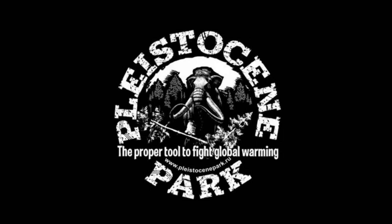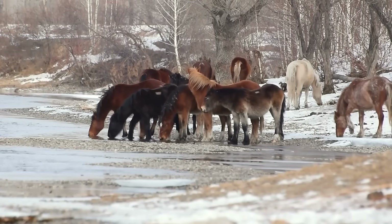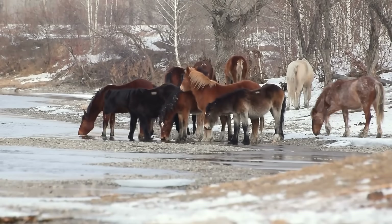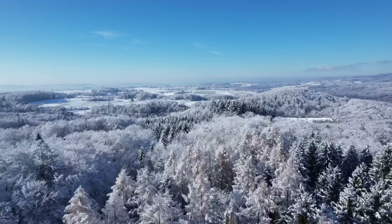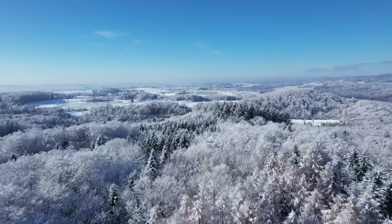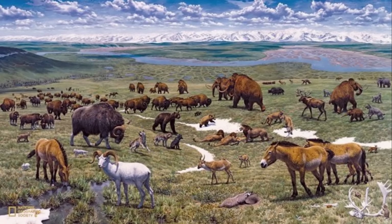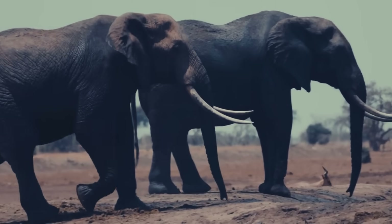Most of you will have heard about Pleistocene Park, one of the world's most famous ecosystem restoration projects — but did you know that at least 5 of the 10 herbivores being used to restore the landscape aren't native? In the late Pleistocene, before humans impacted the ecosystem, Yakutia was home to herds of woolly mammoths, steppe bison, wild horses, reindeer, moose and musk oxen, in densities that rival the African Serengeti.